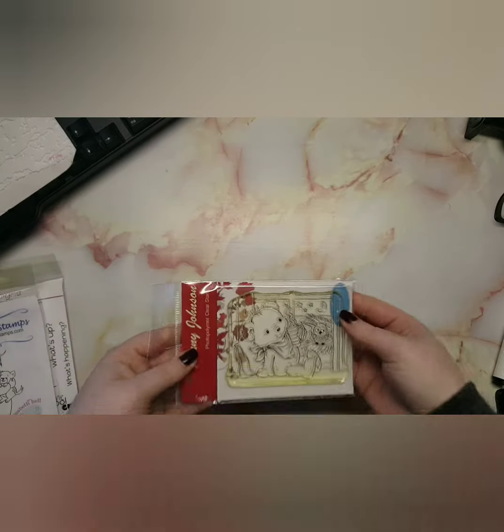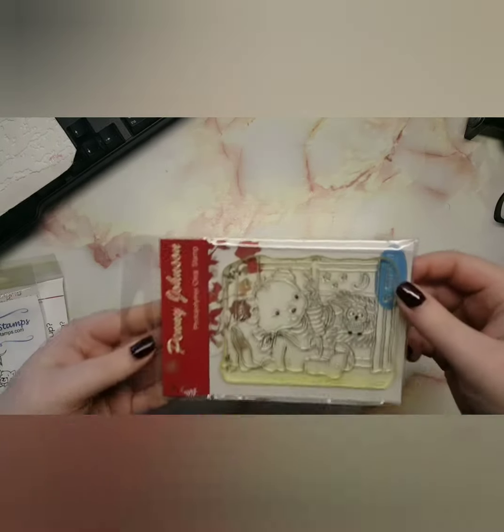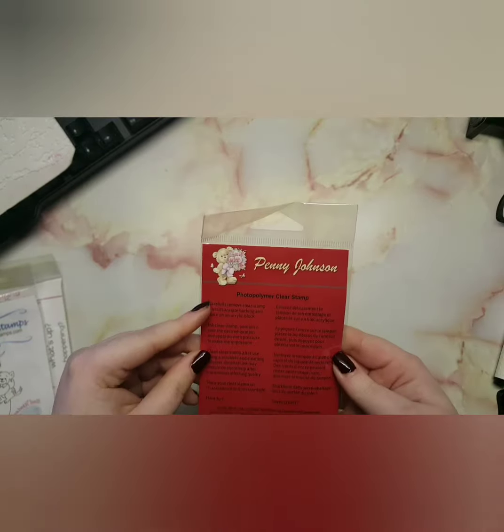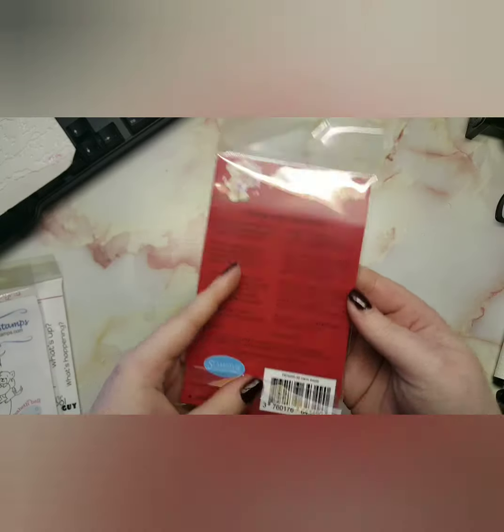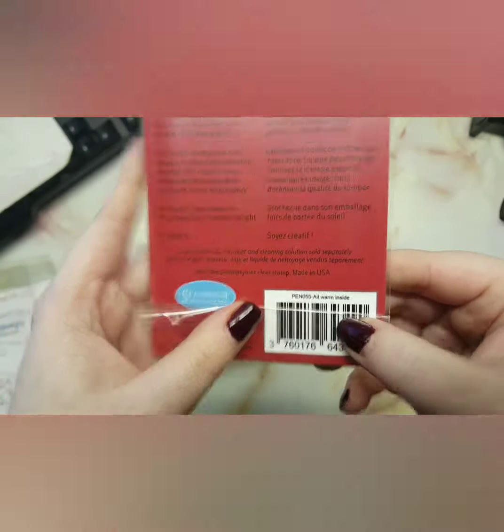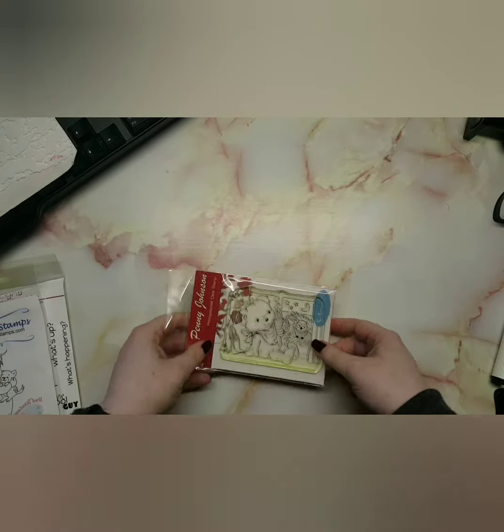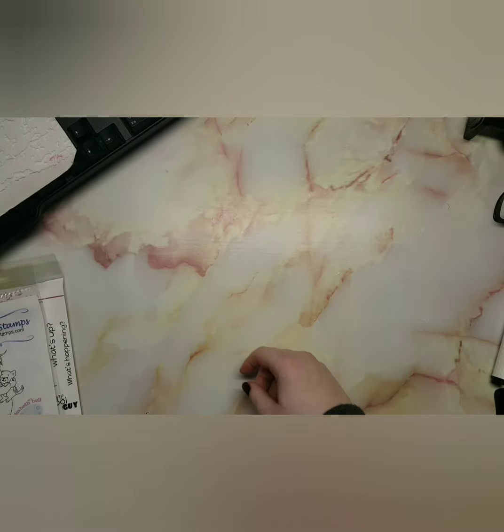The next one is by Penny Johnson — this is 'All Warm Inside.' I just think it's a really cute fall stamp. Where I live at the moment it is absolutely freezing cold; we're having hailstones and showers, so being inside with a nice hot drink is definitely something I can relate to.